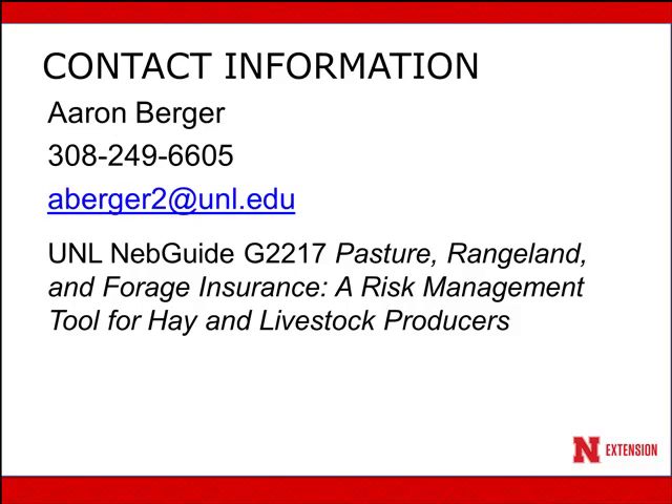Finally, if you have questions about utilizing pasture, rangeland, and forage insurance, please feel free to contact me either by email or by phone. I've also written a NEB guide with Monty Vanderveer that's listed on your screen. This is available at the beef.unl.edu website and walks through more in-depth examples of how to utilize pasture, rangeland, and forage insurance as a risk management tool, the precipitation index, and how you might utilize it on your operation.